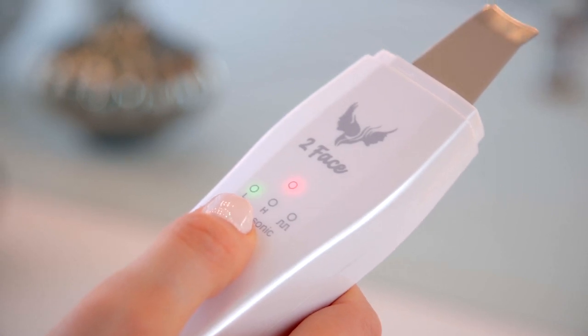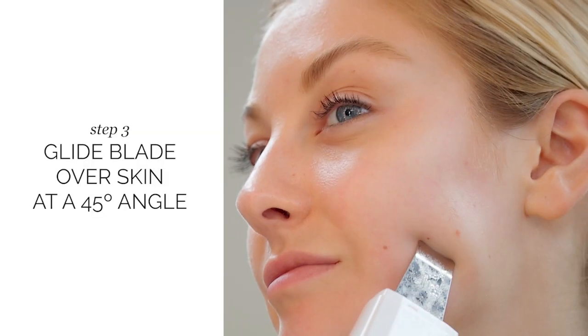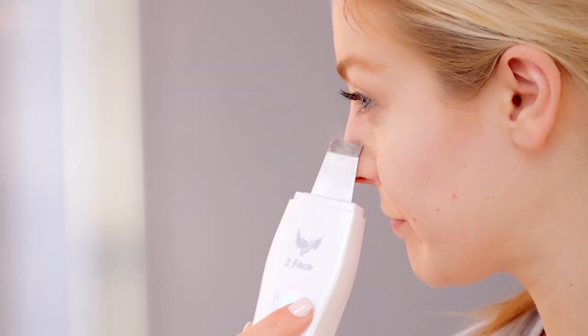Next, turn the device back around and press either the low or high ultrasonic button. Then, glide the blade at a 45 degree angle and move slowly around the face. Use more pressure around the nose and areas prone to clogging. Blackheads and dry skin cells will be visible as they are misted off.